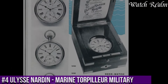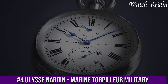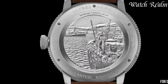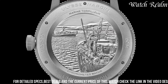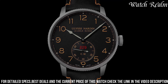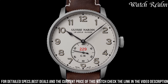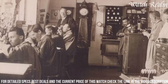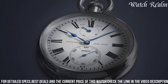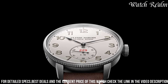Number 4. The Ulysse Nardin Marine Torpilleur Military encapsulates the brand's illustrious maritime legacy within a contemporary military-inspired timepiece. This collection embodies a fusion of historical seafaring aesthetics with modern functionality, channeling a rugged elegance reminiscent of naval instruments. The Torpilleur military models exhibit a refined yet robust design, featuring slimmer cases compared to traditional marine models. Adorned with elements such as a distinctive fluted bezel, oversized numerals, and a signature dial design reminiscent of vintage marine chronometers, these watches exude a sense of heritage and precision.